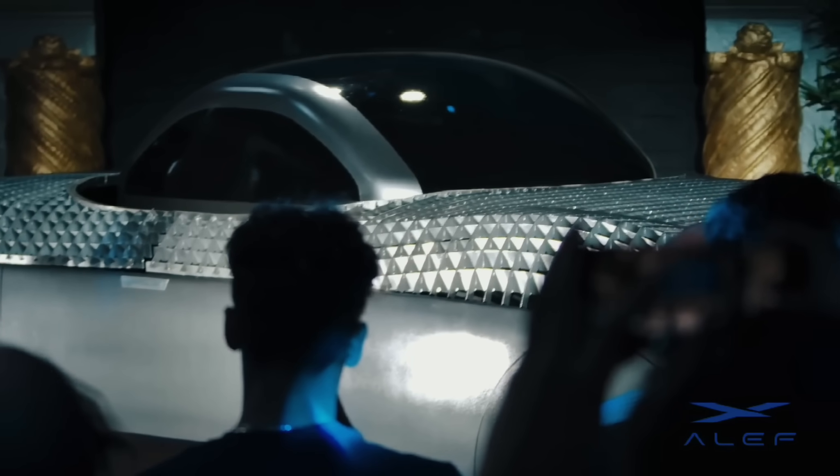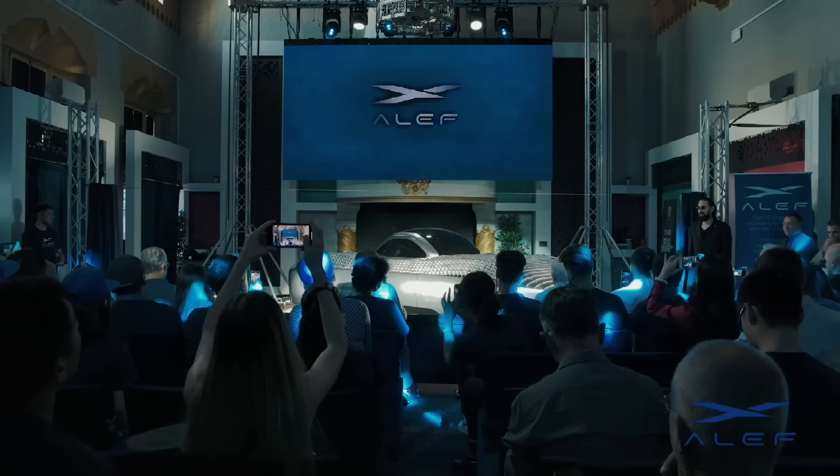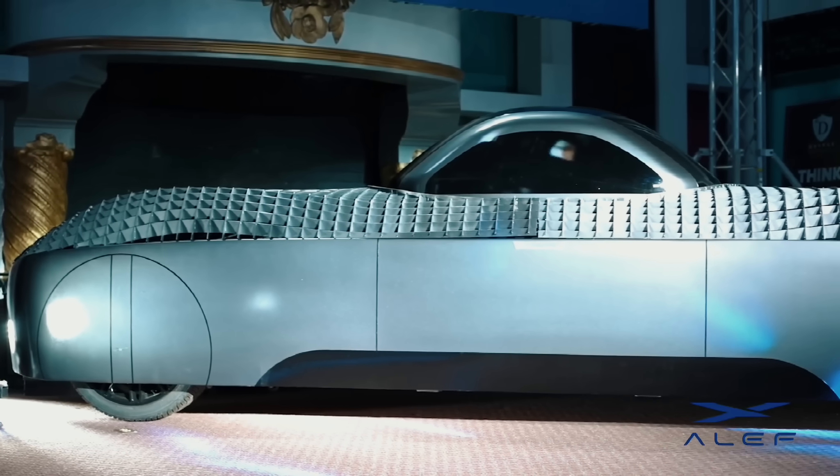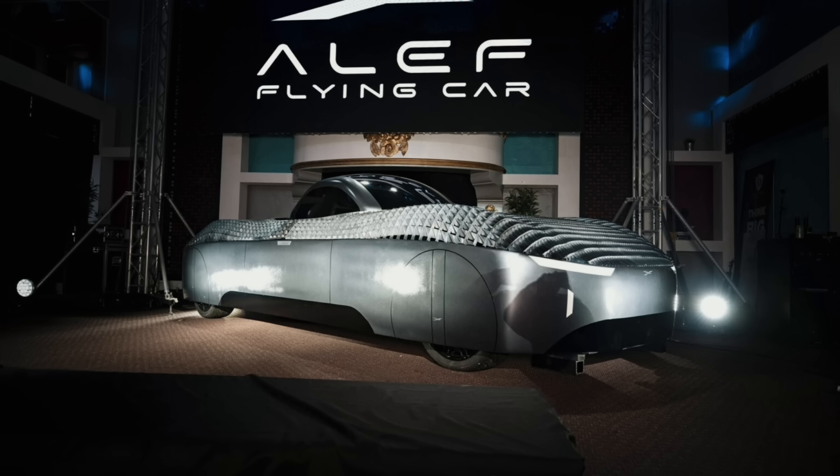Meanwhile, Olive is also working on other vehicles like the Model Z, which has a seating capacity of up to four people with a beginning price of $35,000 and is expected to debut in 2035. Compared to the Model Z, the Model A starts at a $300,000 beginning price.